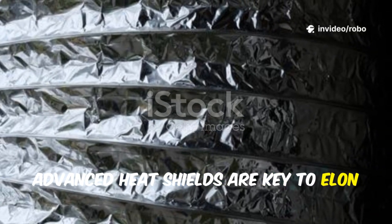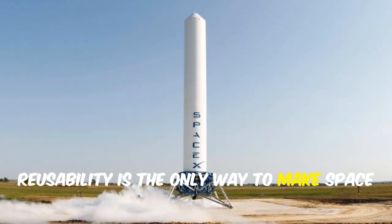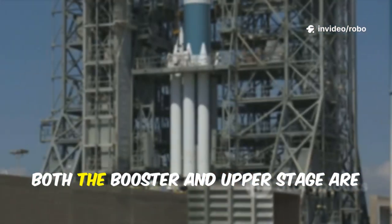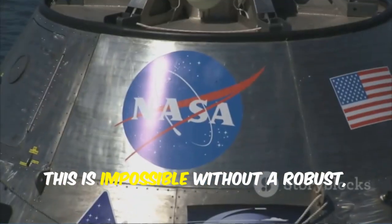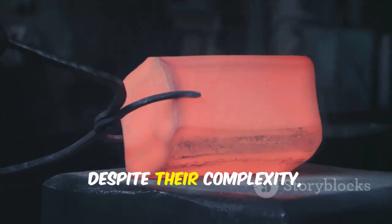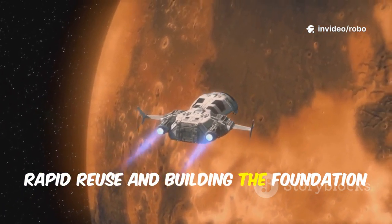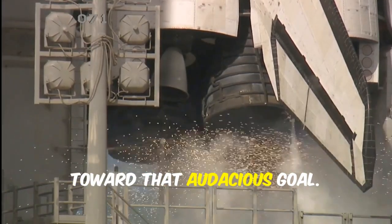Advanced heat shields are key to Elon Musk's vision of making humanity multi-planetary. Reusability is the only way to make space travel affordable and routine — most rockets are still single-use, but Starship aims to change that. Both the booster and upper stage are designed to return, refuel, and fly again within hours, which is impossible without a robust, low-maintenance heat shield. Metallic tiles, despite their complexity, could drastically cut turnaround time. Every design choice is about enabling rapid reuse and building the foundation for a city on Mars. The orange streaks are proof of progress toward that audacious goal.